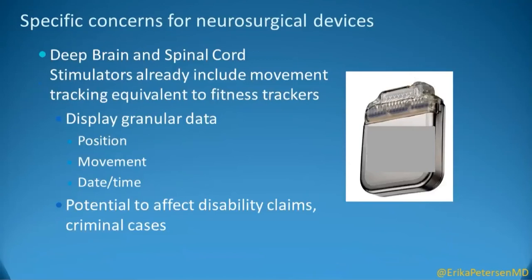Within neurosurgical devices, I've already alluded to deep brain and spinal cord stimulator devices and the movement tracking and other data within these. The granular data here has the potential to affect disability claims and criminal cases, and I think these are really important implications.